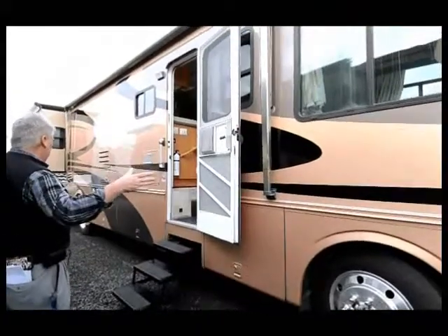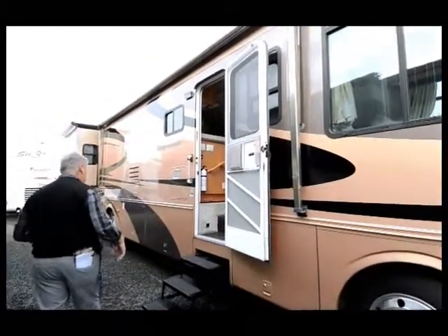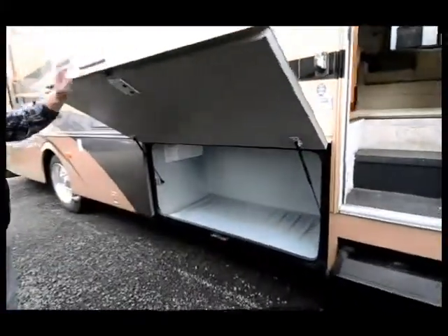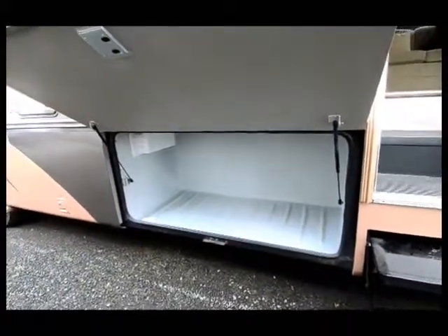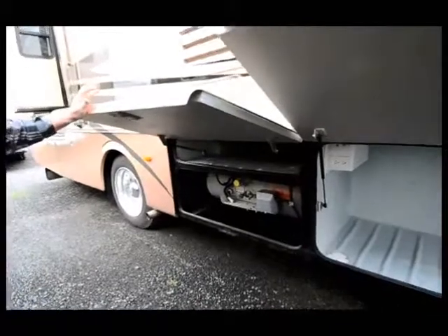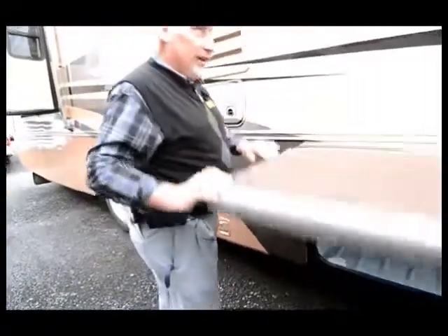It's got an electric awning that covers pretty much this whole side right here. It's electric and operates from the inside. Look at the size of that storage compartment — it's almost like having a rear engine diesel storage compartment. There's also a great big propane tank with a big storage compartment above it, and a 10-gallon gas-electric hot water heater.